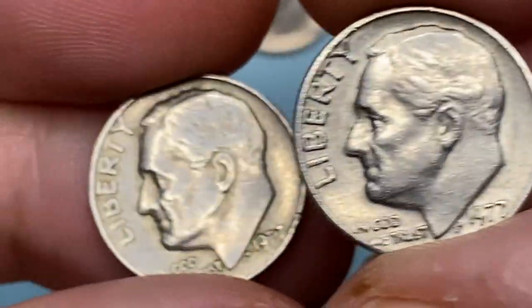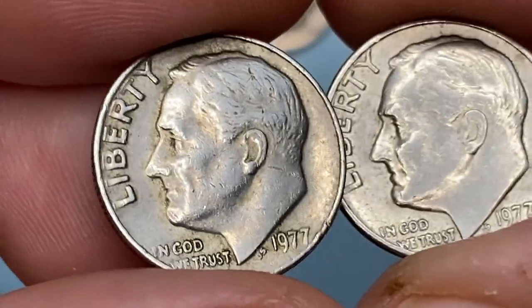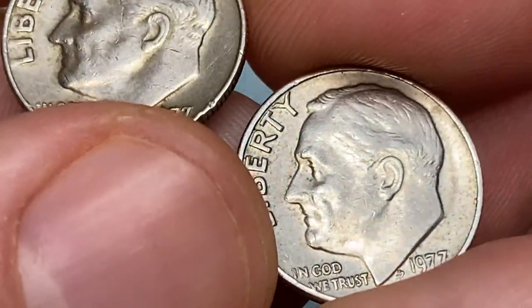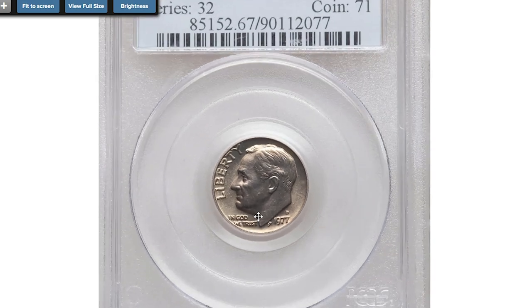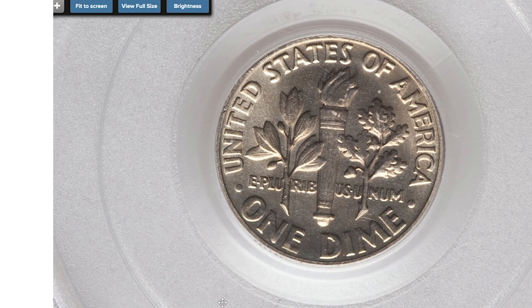When it comes to the Denver variant, PCGS has a population of 4 dimes at Mint State 67 full bands, with none being finer. At that grade, 1977-D dimes are worth over $1,300 today according to the PCGS price guide. A 1977-D dime at Mint State 67 full bands from the Maltese collection sold for $1,020 in 2020 at Heritage Auctions.